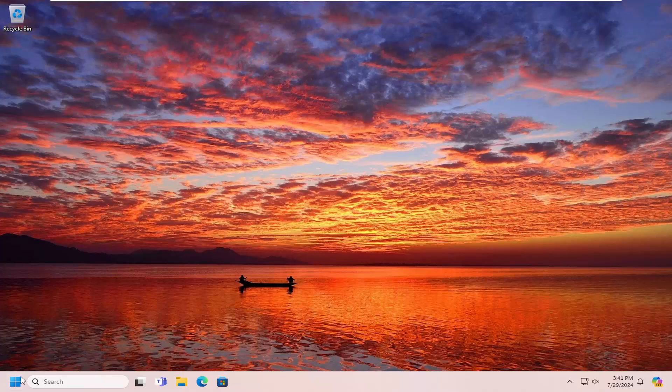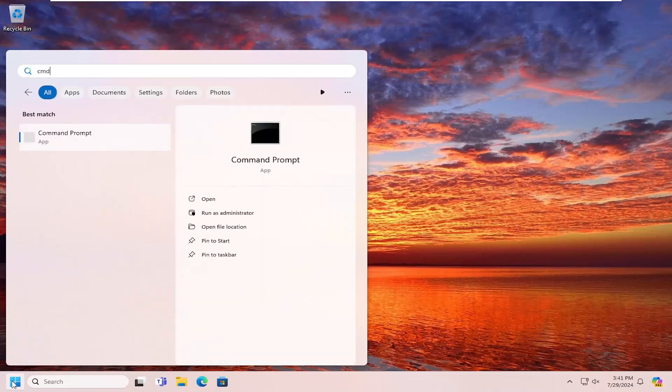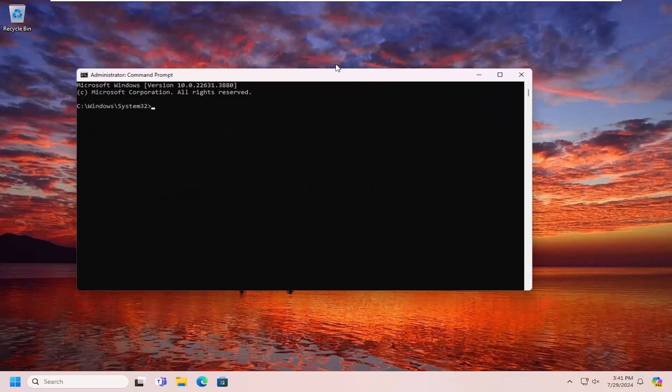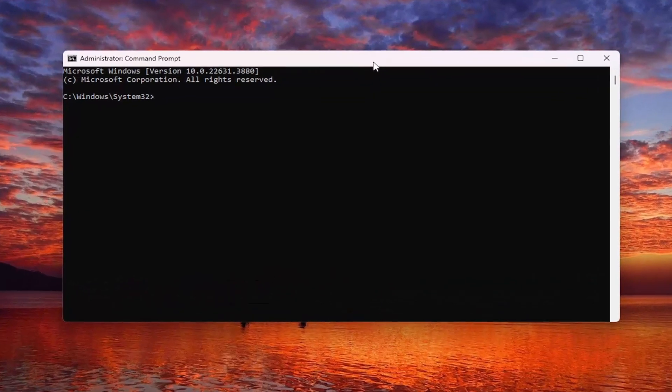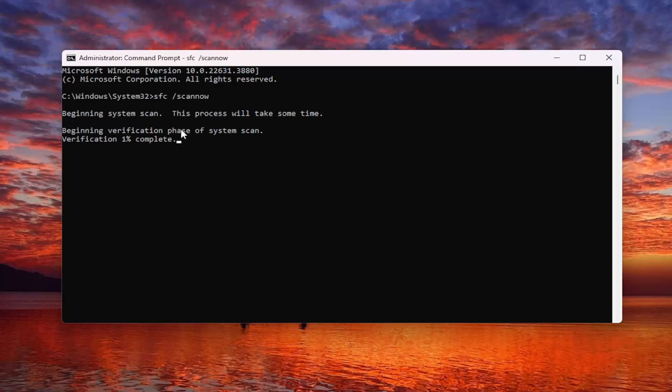Now that we're in Windows, open up the search menu and type in CMD. The best match will come back with Command Prompt — right-click on that and select Run as Administrator. If you receive a User Account Control prompt, select Yes. Now type in SFC and then a space, forward slash, SCANNOW — scan now should all be one word attached to that forward slash. Hit Enter on your keyboard to begin the system scan. This will take some time to run, so please be patient.